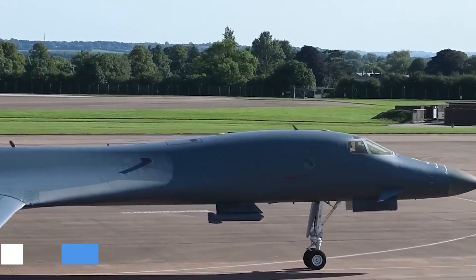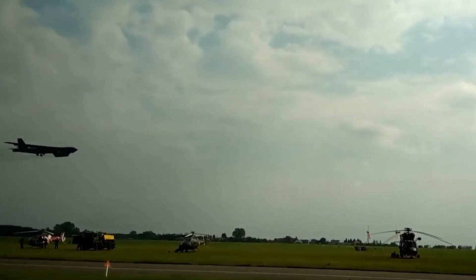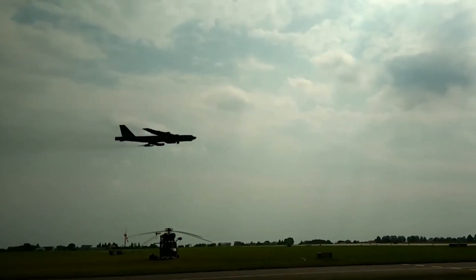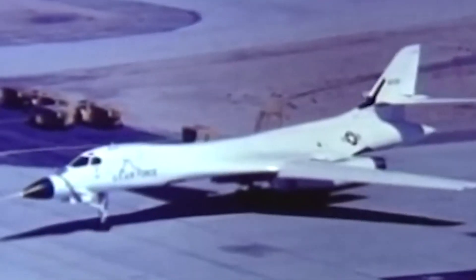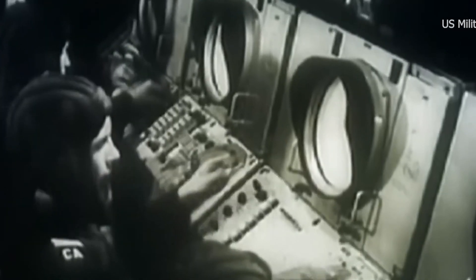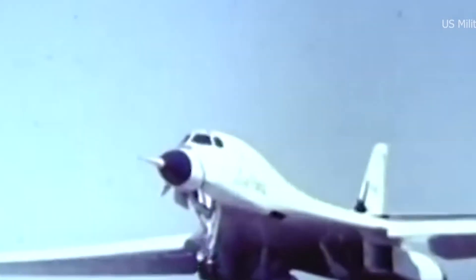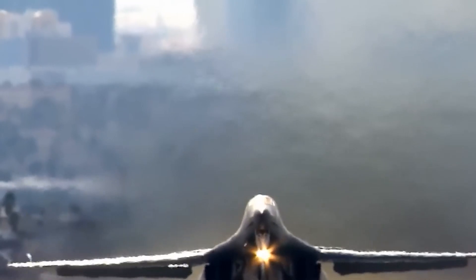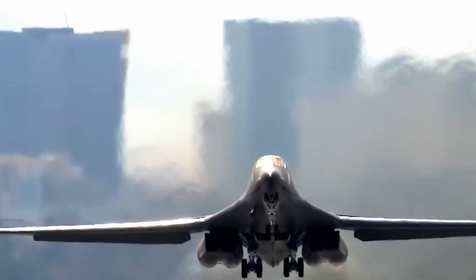During the Kosovo War, the B-1B Lancer took part in NATO's intervention in the Balkans, performing a number of flights and hitting targets in Kosovo and Serbia while also providing close air support. The B-1B Lancer also participated actively in the Iraq War, carrying out multiple sorties against Iraqi objectives, striking vital targets, and providing close air support to ground forces. Additionally, the multinational military operation in Libya involved the B-1B Lancer, which carried out airstrikes against Libyan targets to establish a no-fly zone and safeguard civilians.